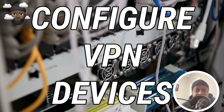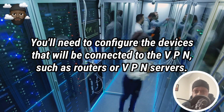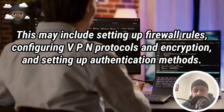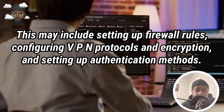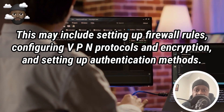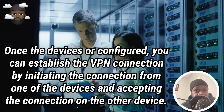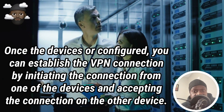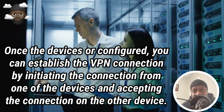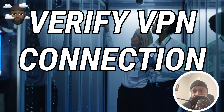Number two: Configure the VPN devices — you'll need to configure the devices that will be connecting to the VPN, such as routers or VPN servers. This may include setting up firewall rules, configuring VPN protocols and encryption, and setting up authentication methods. Number three: Establish the VPN connection — once the devices are configured, you can establish the VPN connection by initiating the connection from one of the devices and accepting the connection on the other device.